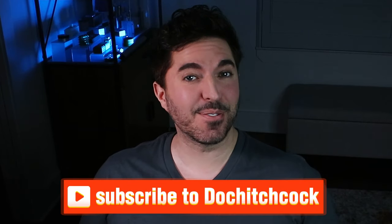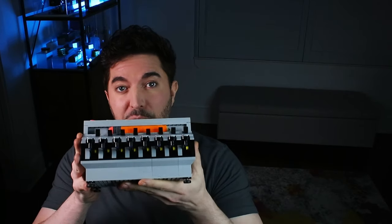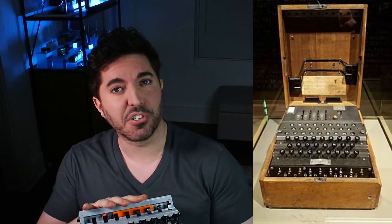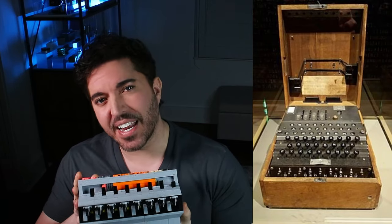It is Doc Hitchcock and today's video is going to focus on secret codes — codes that can either win or lose world wars, codes that your very existence depends on every day. This puzzle here, as whimsical as it may seem, is reminiscent of a device that was used in World War II called the Enigma machine that was used to break secret codes. It was the understanding of how this machine worked that was pivotal in who won that war.